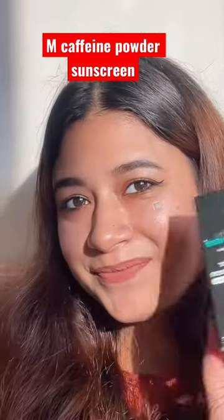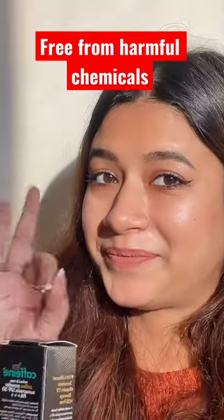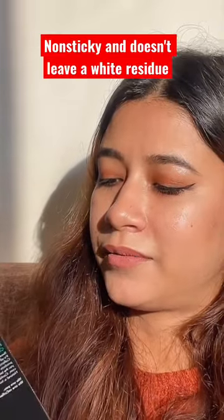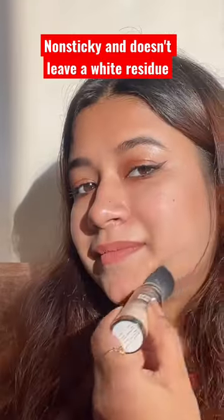Hello guys, today I will review M.Caffeine Powder Sunscreen. This ingredient list is very good. This powder sunscreen is non-sticky, and it does not leave a white residue.